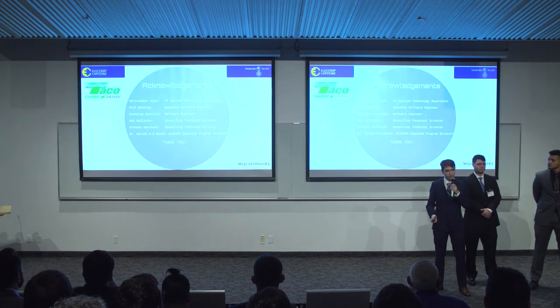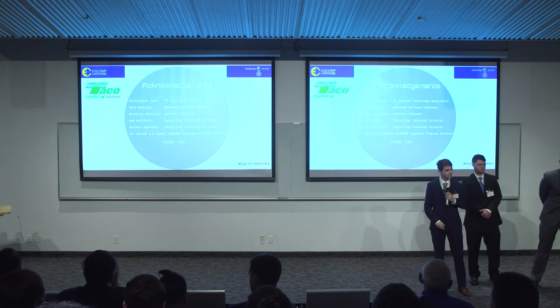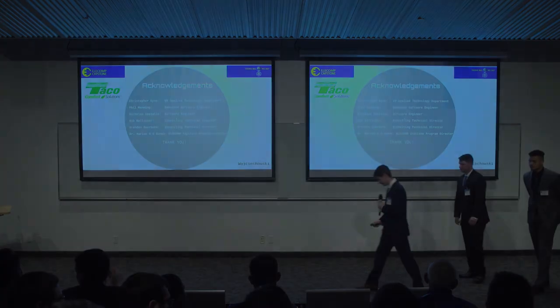Overall, we'd like to thank everybody for helping us this far. Thank you very much.